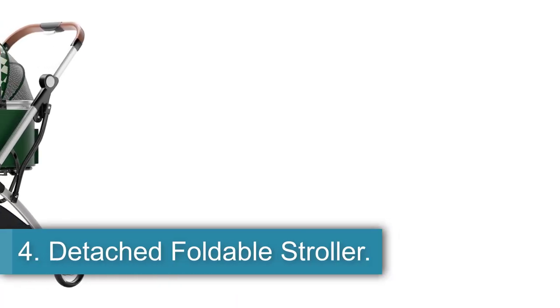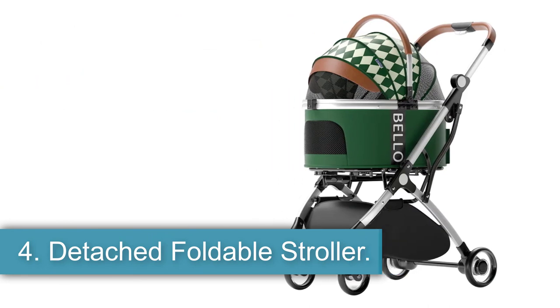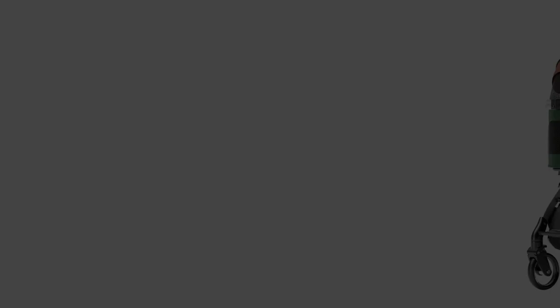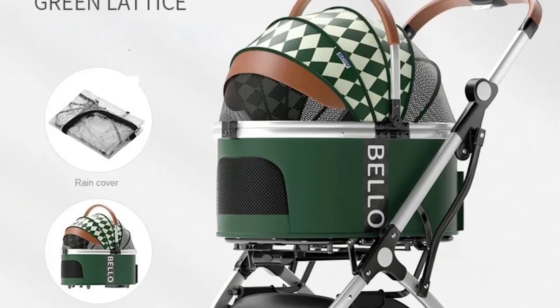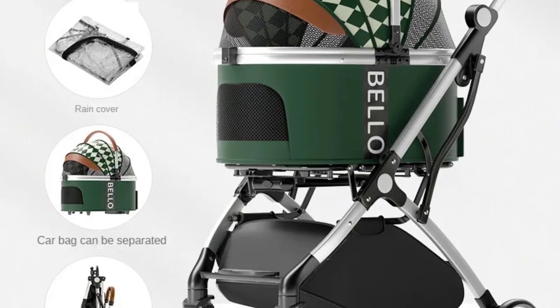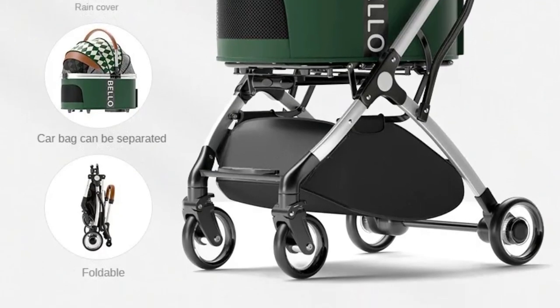Number 4: Detached Foldable Stroller. The stroller is made of metal and designed for small dogs with a fashion-forward style. It is categorized as a dog stroller and originates from mainland China, specifically Guangdong Province. This item is specifically intended for dogs, catering to the needs of small breeds.